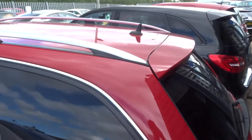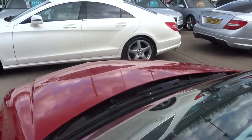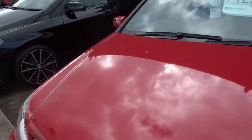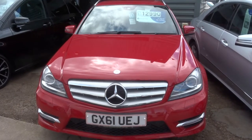If you'd like a test drive, give us a call. As I said, my name's Tom — I'm at 1926 267813. If this car fits the bill for you, you can leave a deposit over the phone. We'll speak to you soon. Thank you.